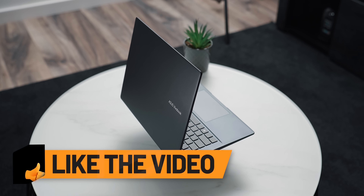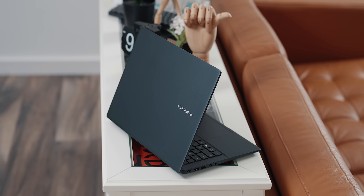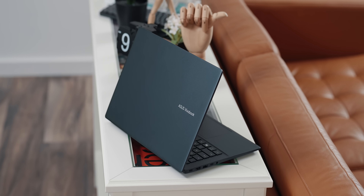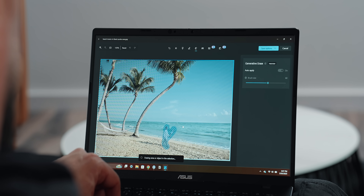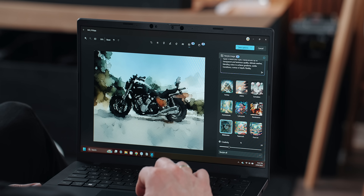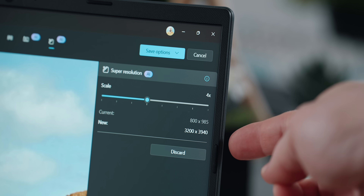With an AI engine capable of up to 45 TOPS, this laptop is built to power the new wave of AI-enhanced tools in Windows. A great example is real-time live captions, as well as generative fill and erase, and features like image restyle. One of my favorites is super resolution in photos, which comes in handy when you have to deal with low-res images on the fly.